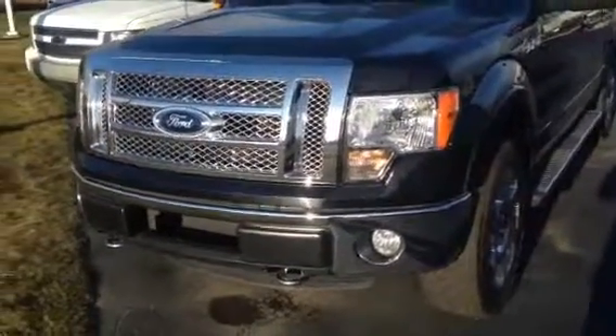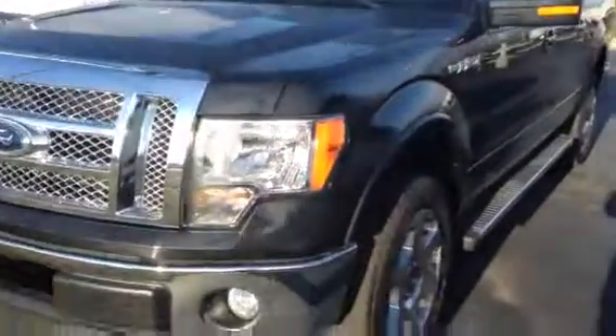How's it going? I'm Nick with Lasco Grand Blank. Today I'm going to be showing you the 2012 Ford F-150 Lariat.